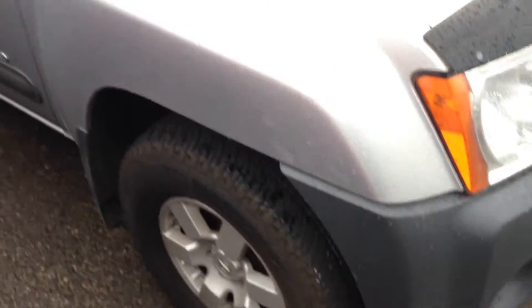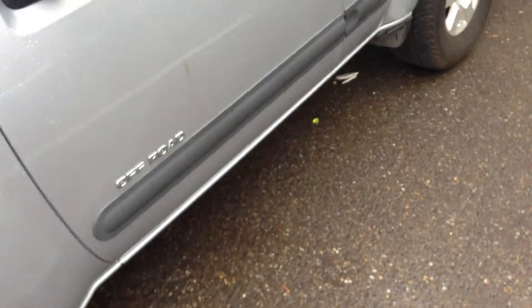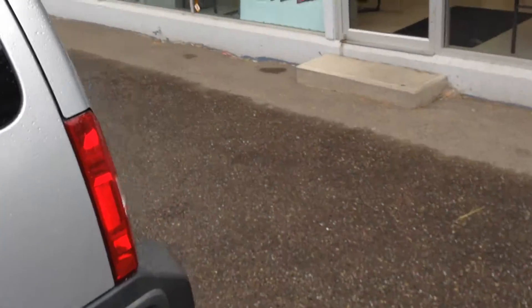Nice aluminum alloy rims. Tons of storage in the back. This is actually a four-door SUV, very off-road capable — very capable of getting your firewood.